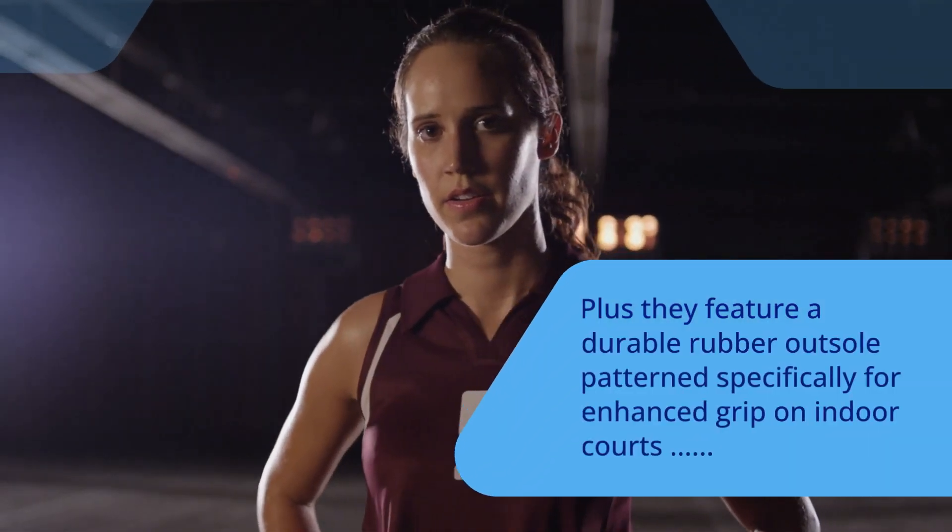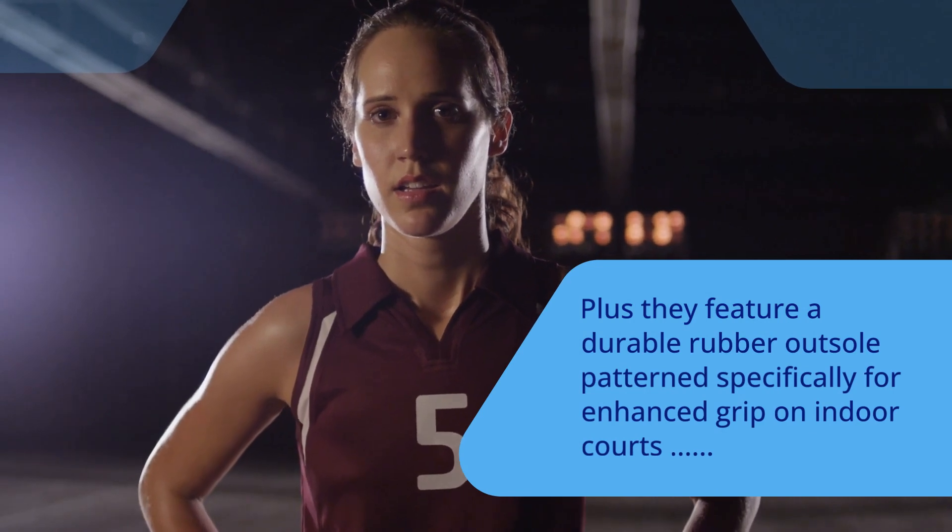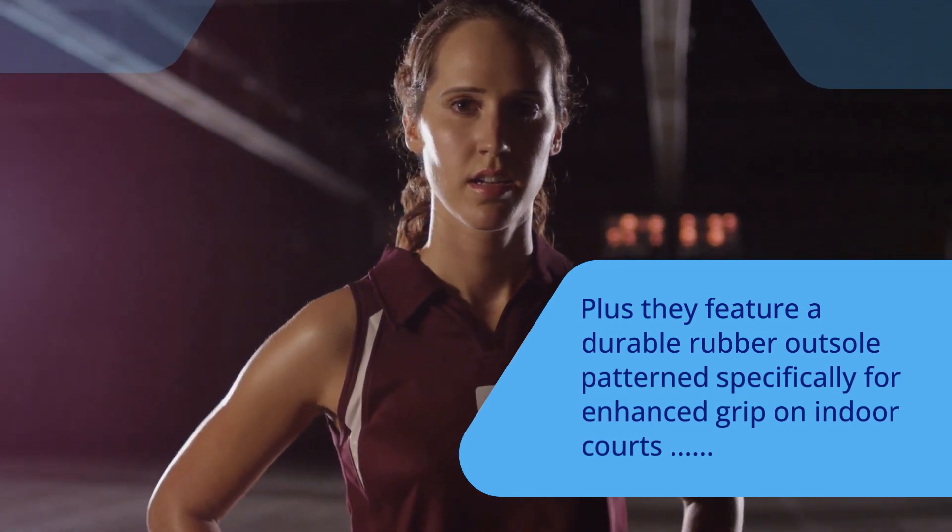Plus, they feature a durable rubber outsole pattern specifically designed for enhanced grip on indoor courts so you can always stay ahead of your competition.